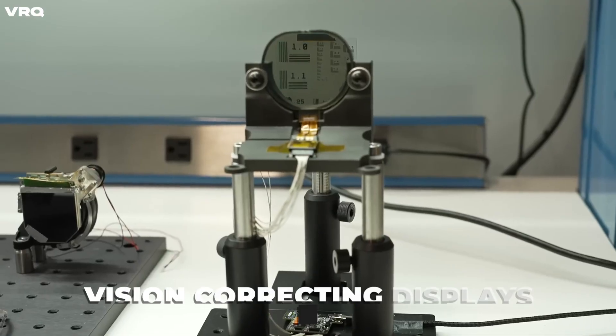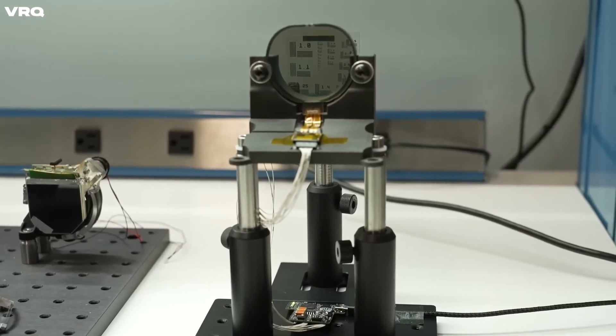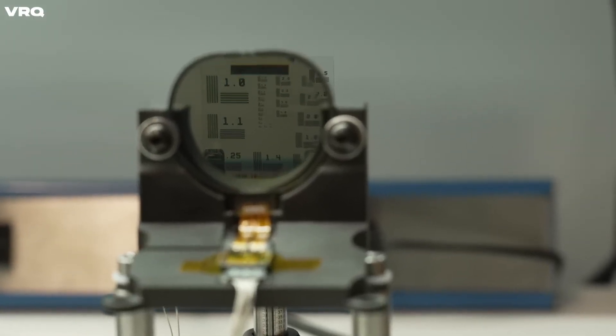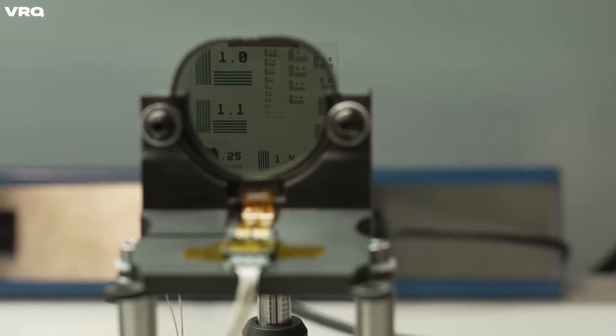Number 6 is the challenge of creating built-in vision correction for displays to help those who wear glasses have a more seamless VR experience. With the perfect VR headset, you could hand it over to someone who has glasses and they would only need to adjust something in the system software to adapt to their vision deficiency.